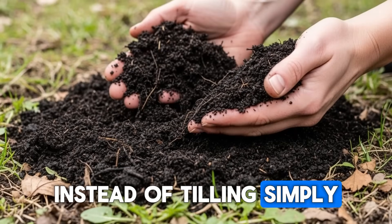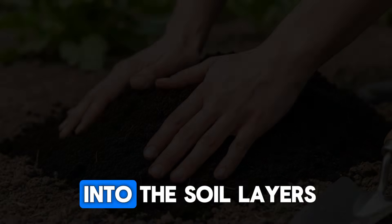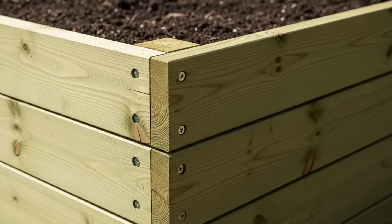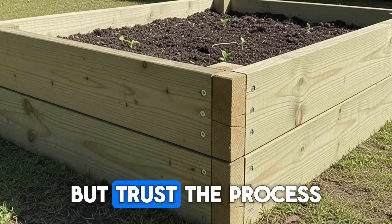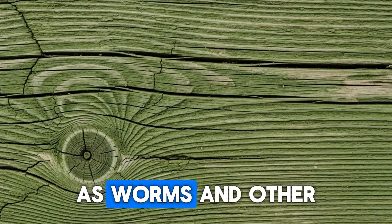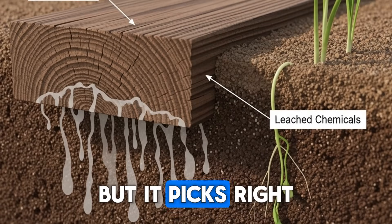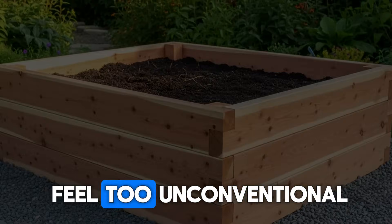Instead of tilling, simply add new compost or amendments to the surface and let the worms do the work of incorporating it down into the soil layers. This mimics what happens in nature, where organic matter falls on top and soil life gradually pulls it down. I know it feels strange at first to just pile things on top rather than mixing them in, but trust the process. Within a month or two, you'll see that surface material disappearing as worms and other decomposers integrate it. In colder regions where the growing season is shorter, this process slows down in winter but picks right back up in spring. Have you tried no-till gardening yet, or does it still feel too unconventional?